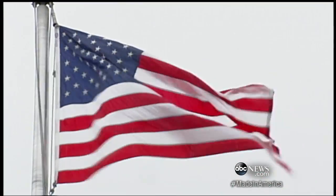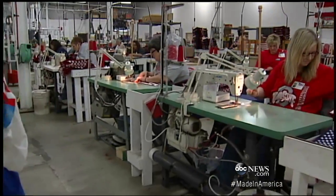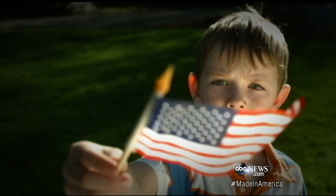And one flag maker, for one, has seen sales on the rise, making flags at the peak of 50,000 flags a day — more than 5,500 an hour. We did the math: that means they're producing 93 American flags a minute at their peak. Now the Pentagon, and by the way, your tax dollars will be buying American flags made in America, too.